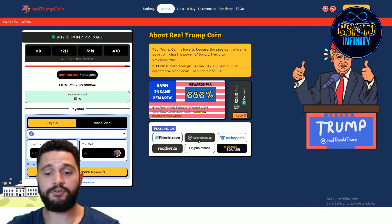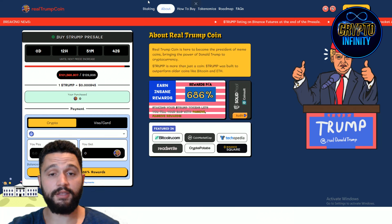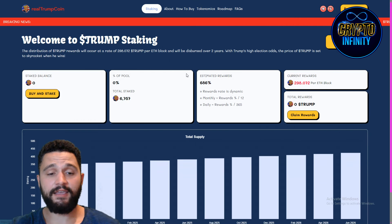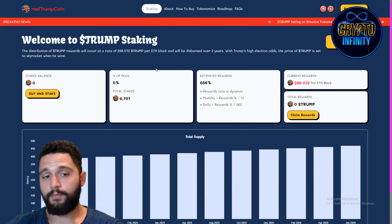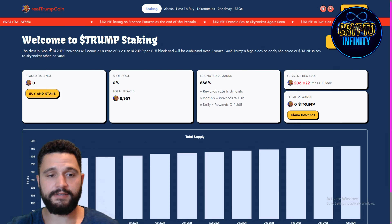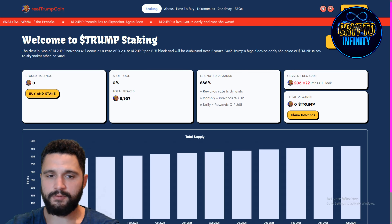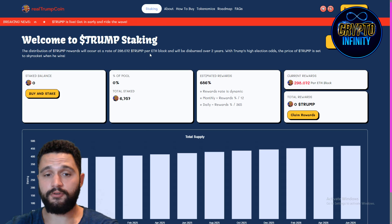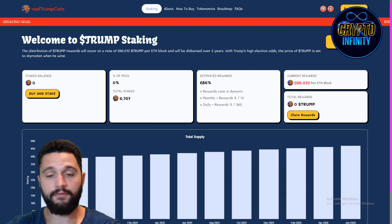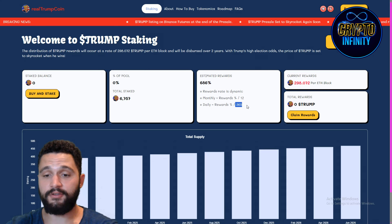The project was featured in many big articles: Binance Square, ReadWrite, Bitcoin.com, CoinMarketCap, and more. There is staking available — when the token is live you'll be able to stake. Distribution of token rewards will occur at 298,072 Trump per Ethereum block, distributed over two years. Rewards are estimated at 686% annually, which is great. Daily reward is 365%.